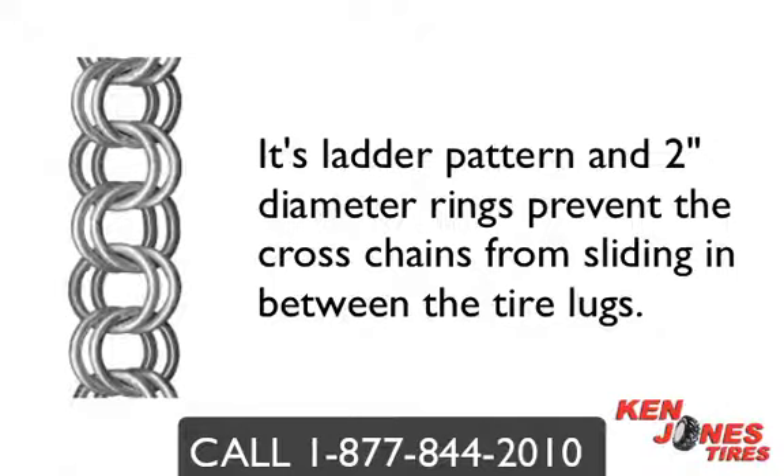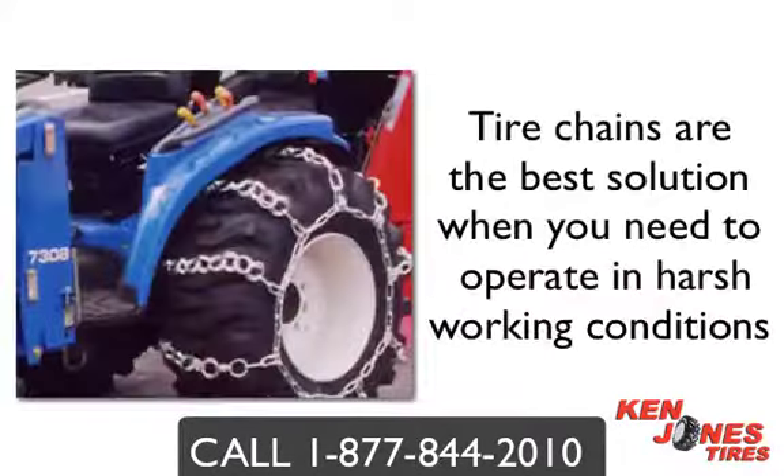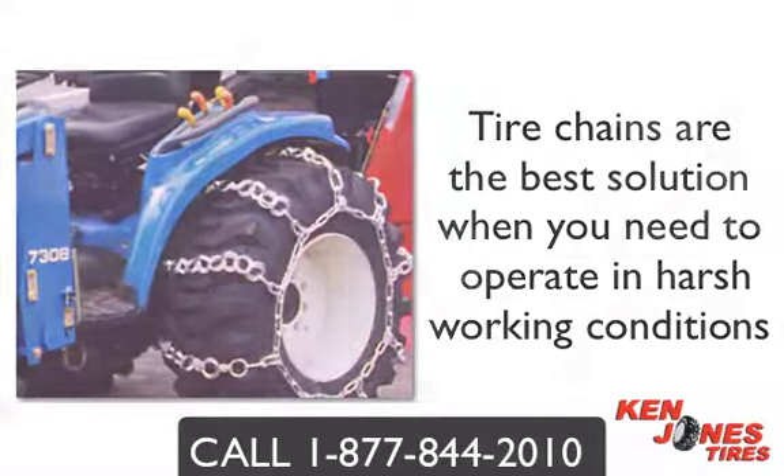The Double Ring Chain is just one of the many styles of tractor chains you can choose from. We recommend you contact a tractor tire chain expert because there are many questions that need to be asked before you purchase, such as tire clearance and work environments. Tire chains are the best solution when you are forced to operate in harsh conditions and will provide you with the traction to keep your machine operating all year long and battle through the toughest conditions.